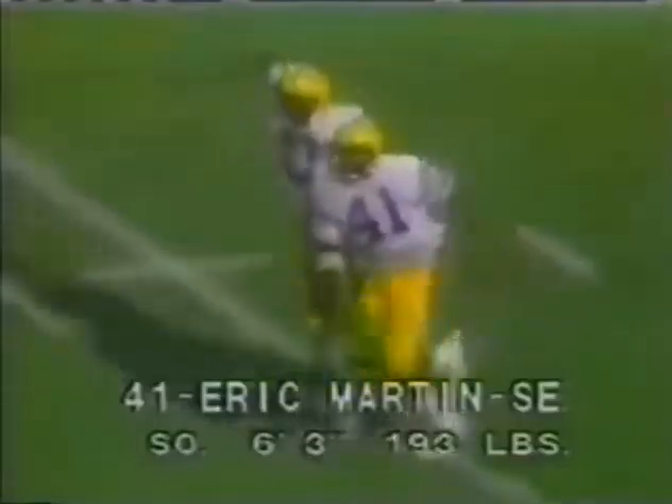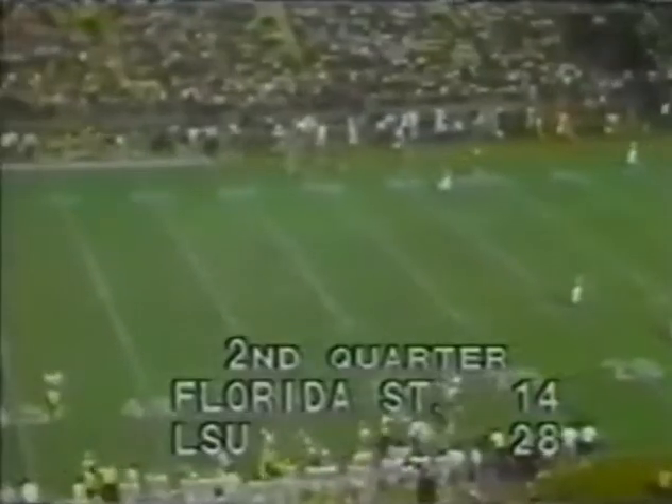Alan Risher, with two timeouts left, will try to move this LSU team at least into field goal position. Hilliard and Monts, the running backs. Post — Eric Martin. Eric Martin. 34-yard touchdown pass — Alan Risher to Eric Martin. And the LSU Tigers have broken open this close football game. What a fine throw by Risher there — it's his fourth one of the night. It's up, it's good, it's perfect. 34-yard touchdown pass from Alan Risher to Eric Martin has LSU in front by two touchdowns.